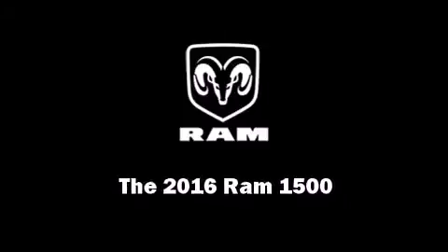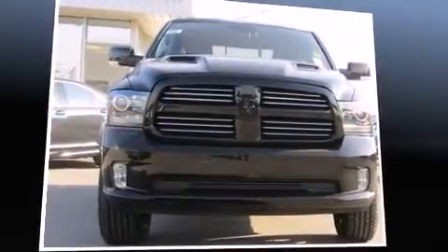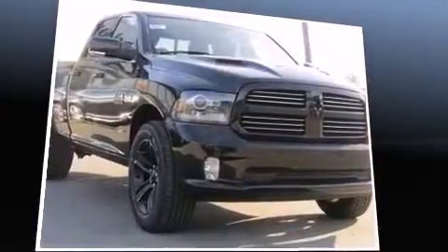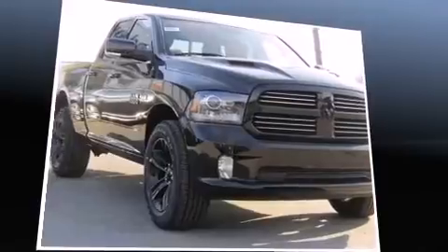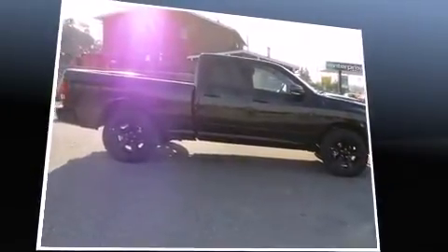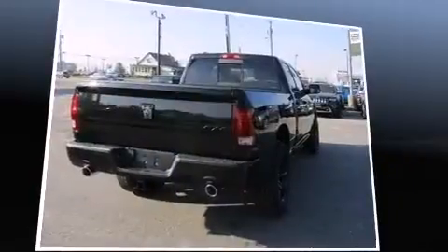Introducing the 2016 Ram 1500. This four-door, five-passenger truck will allow you to take command of the road with confidence. It features four-wheel drive capabilities, a durable automatic transmission, and a powerful eight-cylinder engine.